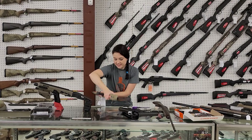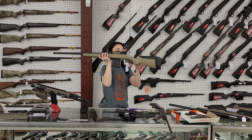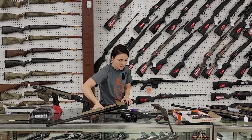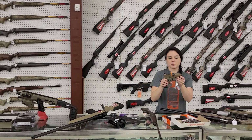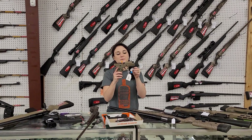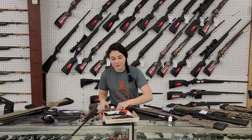Now onto my new stuff. Savage Model 110 with the drop mag — she's going to be threaded for your suppressor, 610 plus tax, in 6.5 Creedmoor. Something absolutely beautiful, y'all: SIG 320 Scorpion Edition, cut for the optic. Absolutely beautiful. I can't say SIG prices over the internet, but definitely give us a call and I'll let you know on that one.